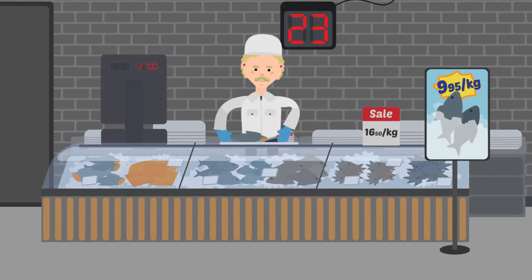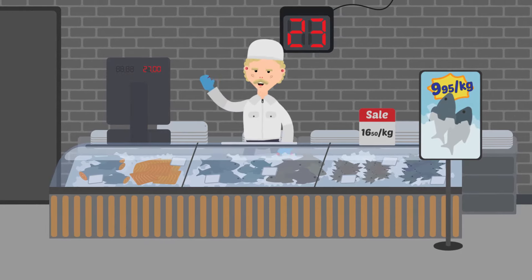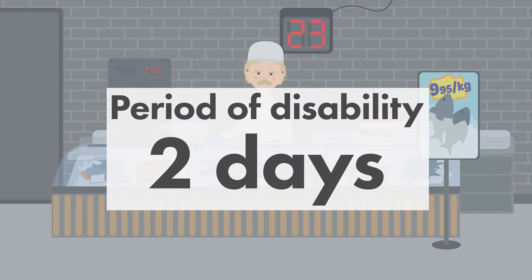A fishmonger was filleting a fish and cut their finger with a knife. Period of disability: two days.